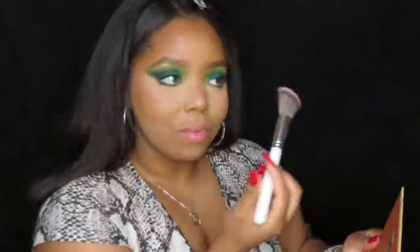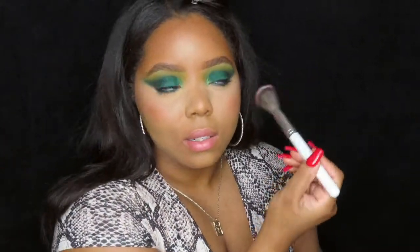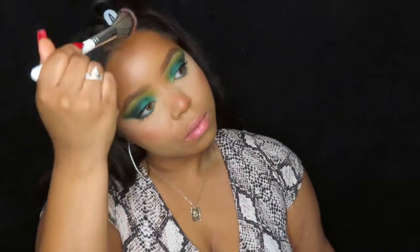I haven't used an angled brush for blush in a minute, but I kind of like that I can sweep it outward more easily. I like to put it on my nose too, then take that and blend it out. There's no extra product on the brush, but I'll just go over the bronzer.